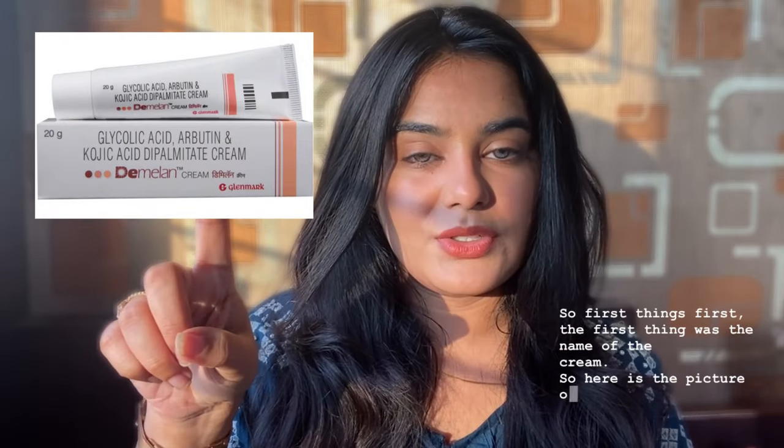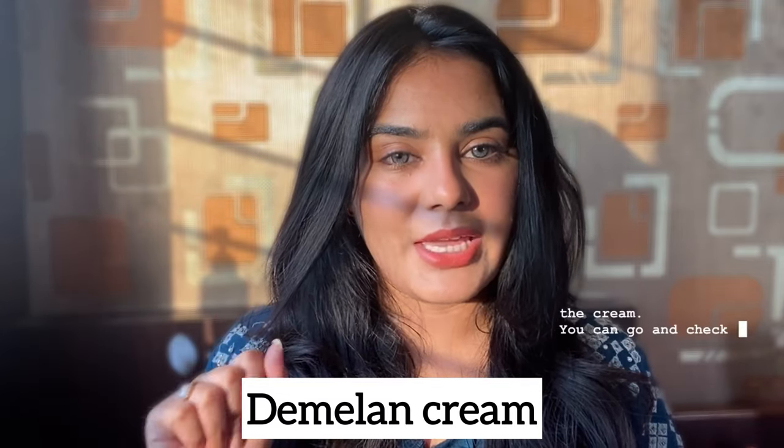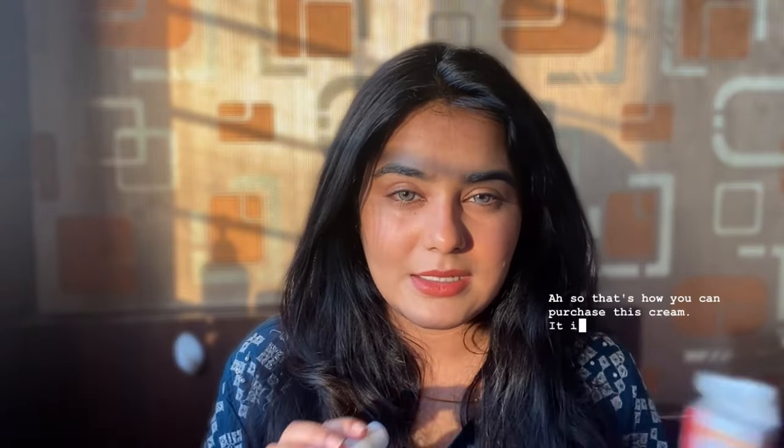The first thing is the name of the cream — here is the picture and the name, and I'll mention it in the description as well. The packaging: this is the box and this is the cream. I got 20 grams for 415 rupees at a medical store. It's also available on the PharmEasy app for around 302 to 320 rupees — they usually offer an extra discount — so the cost ranges from about 300 to 450 rupees.